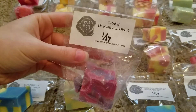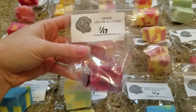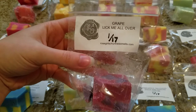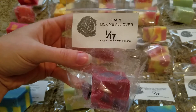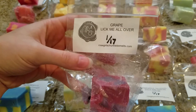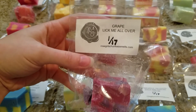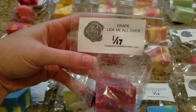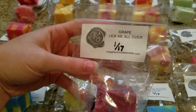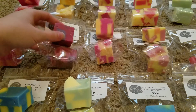Next we have grape lick me all over — a really pretty purple chunk. Not everyone is a huge fan of grape scents but I really really like this. I think this is actually the first grape scent I've ever had in wax. This smells kind of just like a grape Jolly Rancher to me, or like a grape lollipop — some type of grape hard candy. It's pretty sweet, not like a tart grape, and it's really really good. If you like grape scents at all I think you would enjoy that.